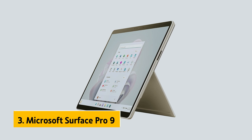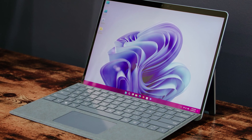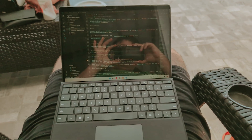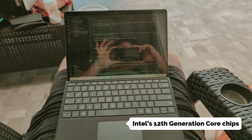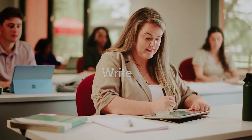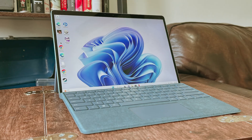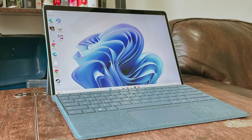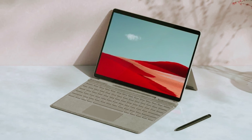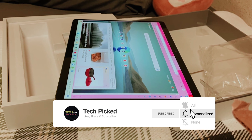At number three we have the Microsoft Surface Pro 9, our pick for best tablet PC for programming. Powered by Intel's 12th generation Core chips, this tablet delivers impressive performance that leaves its predecessors behind. While it may not feature built-in 5G like the SQ3 model, you can rely on its superior compatibility and app performance for all your tasks, whether you're a student, a professional, or a creative. One thing to note is the absence of a headphone jack, which opens the door to wireless technology.